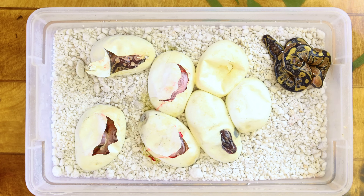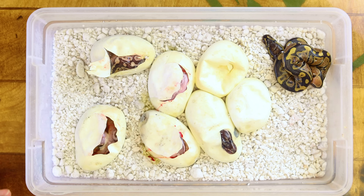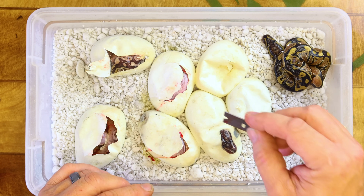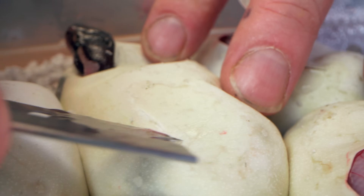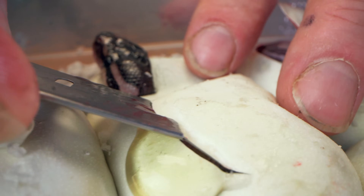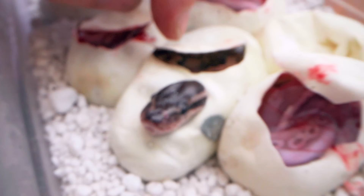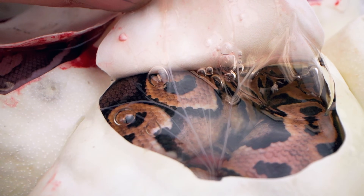We know the next egg I'm going to cut — the one with that little head poking out — is not a super pastel because it's got a normal head. It definitely looks like a cinny at least. I don't know if it's a lesser. I'll be very careful cutting it. And you know what, this is actually just a normal cinny — no lesser, no pastel, anything. Just a pure cinny, which is completely fine.